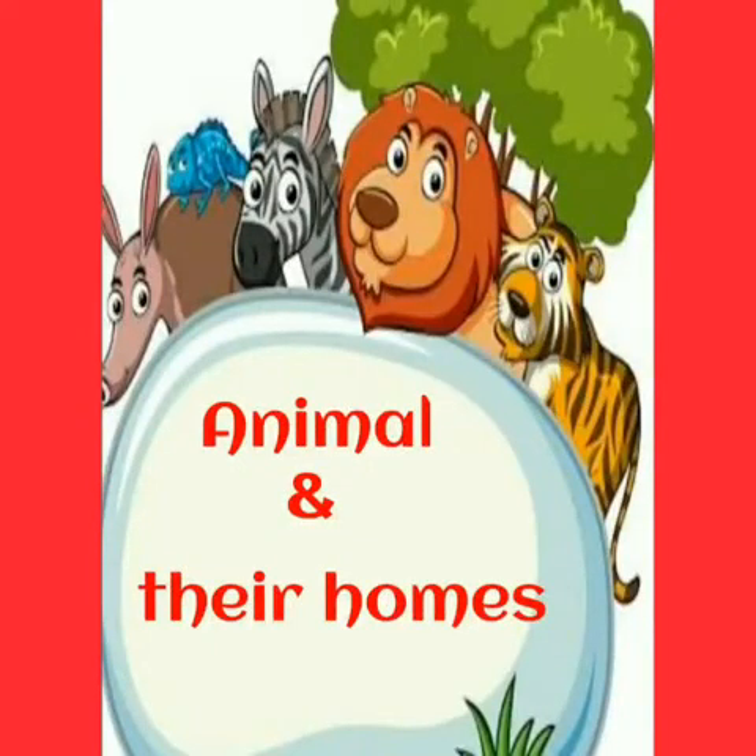Good morning kids. Today we learn about animals and their homes. Just as we can live in our homes, animals also live in their own homes. Different animals live in different homes. So today I am going to tell you about animals and their homes.